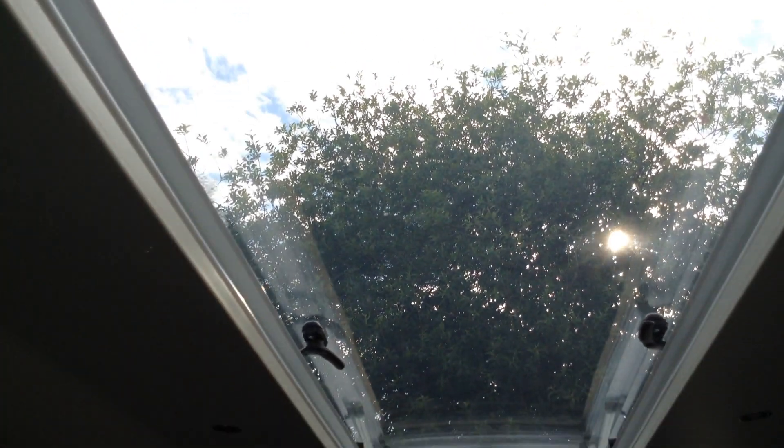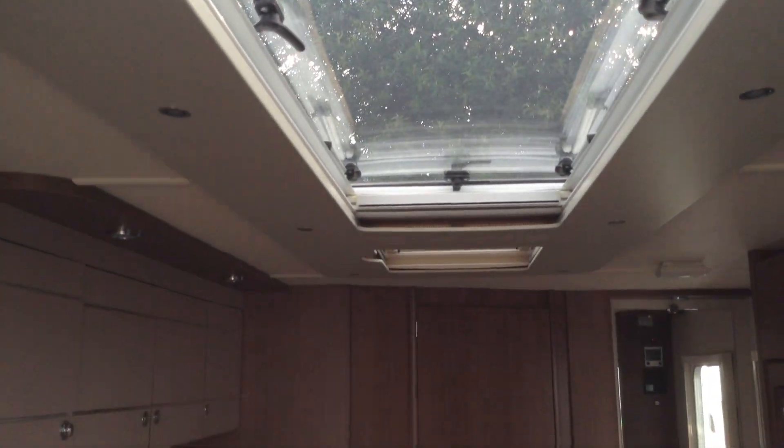I'm just going to give you another look at that skylight window — absolutely amazing views up through that window.